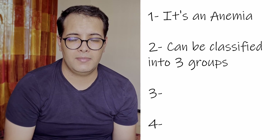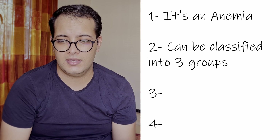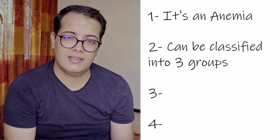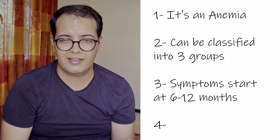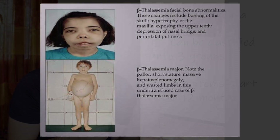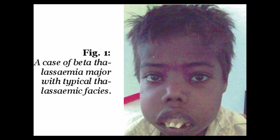Beta thalassemia can be classified into different classes or groups based on the severity of the symptoms, because not everyone who has the beta thalassemia gene has the same symptoms or the same severity. Since it's a genetic disorder, symptoms usually start to occur at a young age — around 6 to 12 months — and if not carefully and quickly treated, it can even lead to growth retardation in infants.